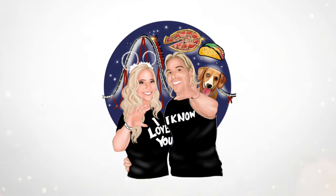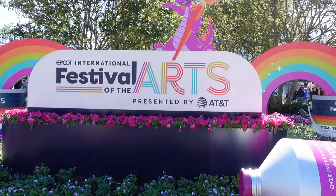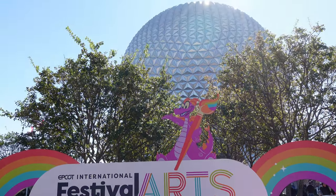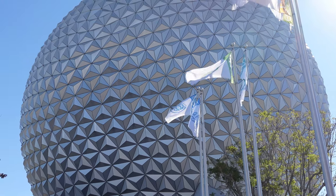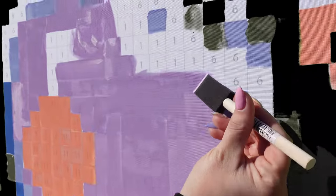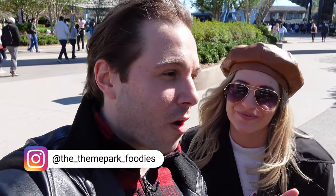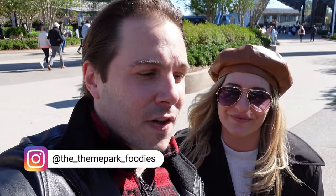We're embarking on a Festival of the Arts Food Crawl. Let's eat! Hi everyone, I'm Jay, and I'm Sam. You are watching the Theme Park Foodies, and we are back for our second time this season for the Festival of the Arts Food Crawl that we promised in our first video.